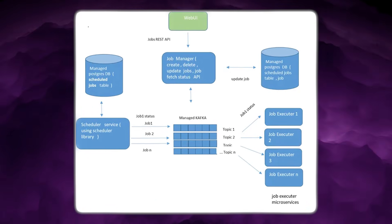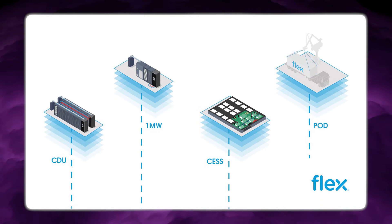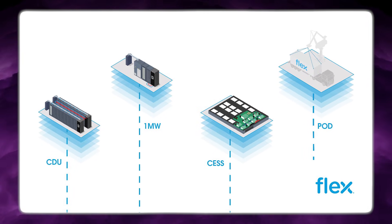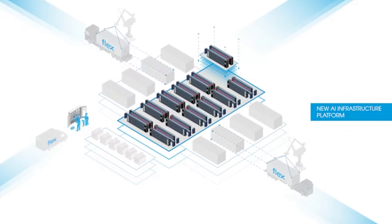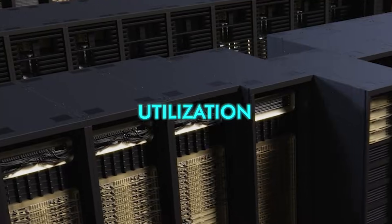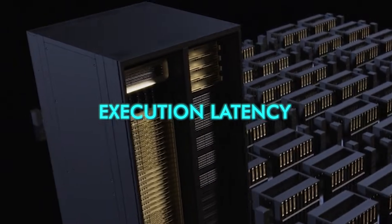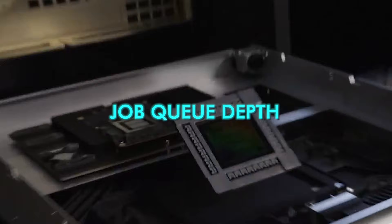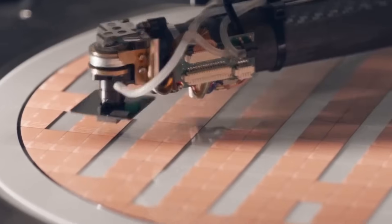Above that virtualisation layer sits High Scheduler, the core intelligence of Flex.ai, and it is not a one-time dispatcher that assigns resources and walks away. It runs as a continuous control loop that monitors the entire cluster in real time, ingesting telemetry from every node — including utilisation, memory pressure, interconnect congestion, execution latency, and job queue depth — then making incremental scheduling decisions instead of large, disruptive reallocations.